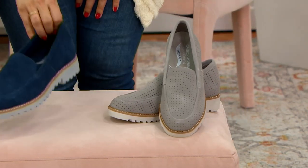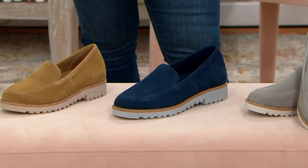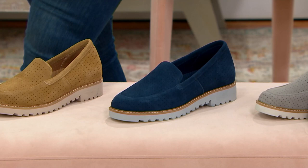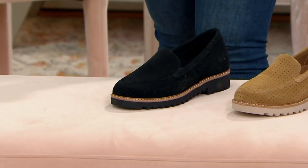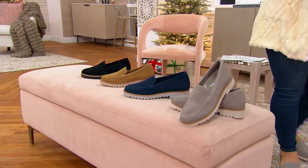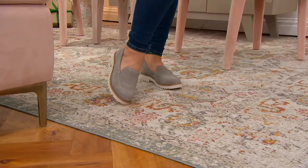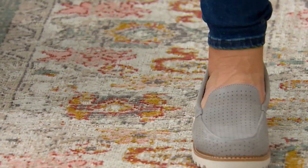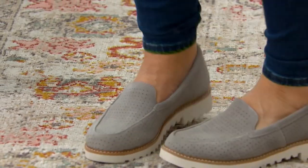The fun thing about the lug sole is that it's also really shock absorbing and soft, even though it looks substantial. It's flexible and gives you good rebound. Here's the chestnut and the black — available in half sizes too. Remember when ballet flats had their moment? There was no support, just two millimeters from the pavement. Something like this gives you structure, support, and cushion all day long.